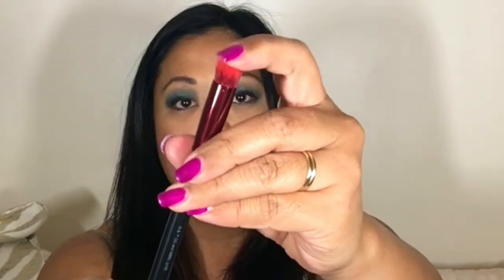First thing, I got a Luxie brush. This is a shape I've never had before. I don't know what I'm going to use this for — it's a stippling brush. Maybe I'll use this for concealer. Excited about that.